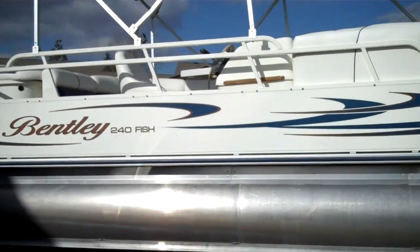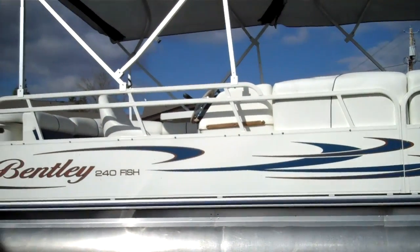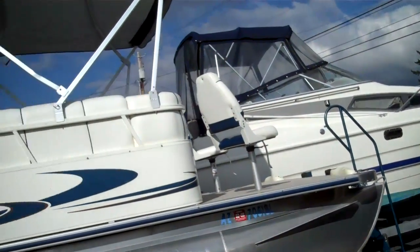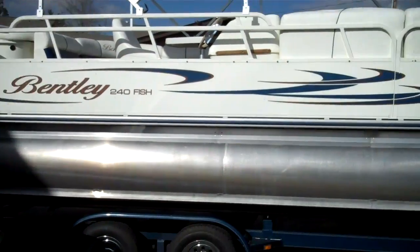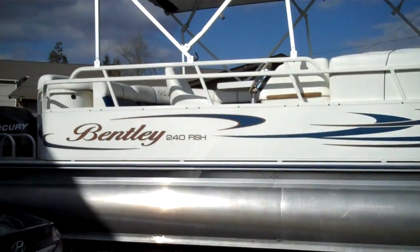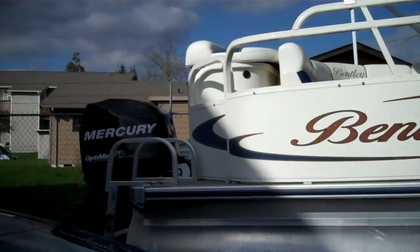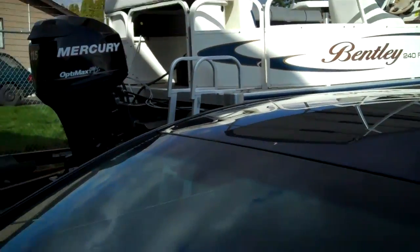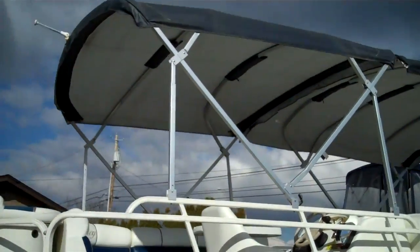Here's an '07 Bentley 2400 Fish — a 24-foot pontoon boat. The fish part refers to some swivel chairs up front for fishing. Nice setup. Great way to enjoy life, get out there on the water, a lake, or the ocean. It's got an OptiMax Merc 115 on the back. Looks to be maybe 20 hours of use on it. It's all original — a freshwater lake boat. Full canopy as you see.